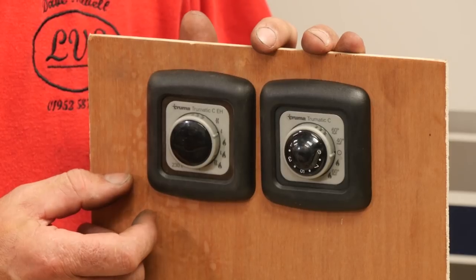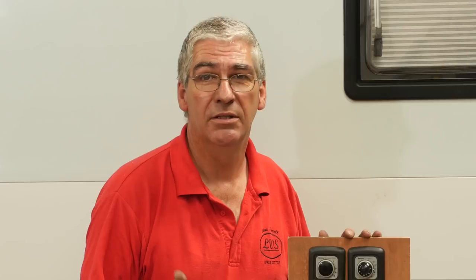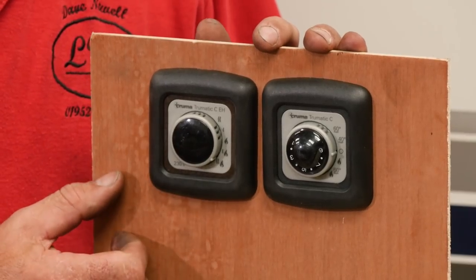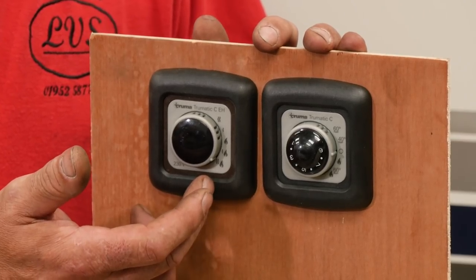We can have one bar electric, which is 900 watts, or the full two bars, which is 1800 watts. Bear in mind that if you're running on electric, it's only 1800 watts at best — it's not going to produce lots of heat. You may have a six kilowatt heater, but it's only 1800 watts of electricity. The options are: gas, gas and one bar electric, gas and two bar electric. So if you've got a six kilowatt heater on gas and you're on two bar electric, you've got 7.8 kilowatts of heat energy — it'll get pretty hot pretty quick.